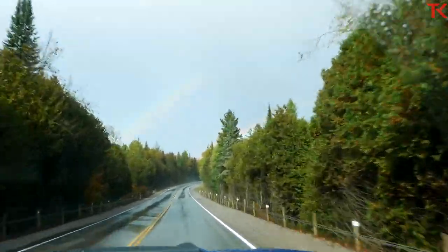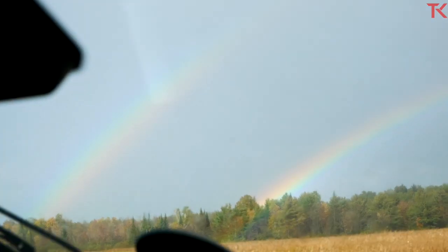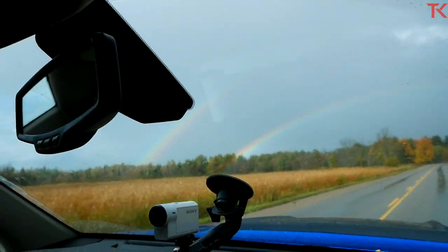There's a rainbow — there's a big rainbow, gotta get the rainbow shot. There's a bit of a double rainbow going on. A couple of tough truck guys chasing rainbows.